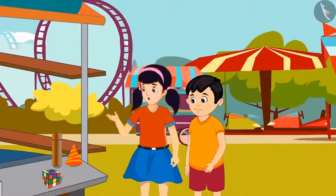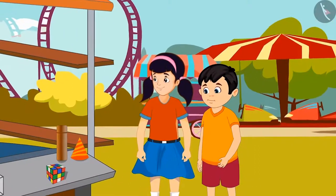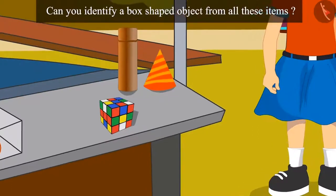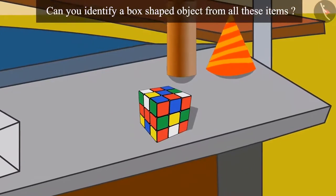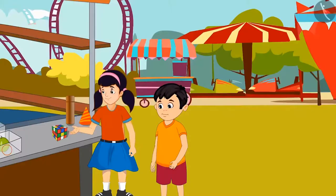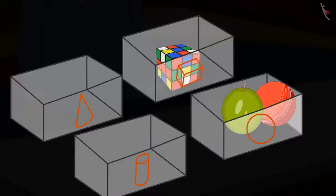Come on, Chotu. Now, let's look for items that have a box-like shape. Children, can you identify a box-shaped object from all these items? Here is an object which looks like a box. Yes, got it. Here it is. Now, let's put it in this box.